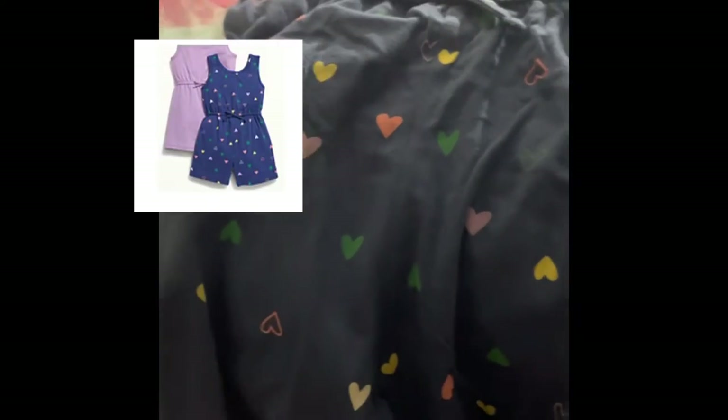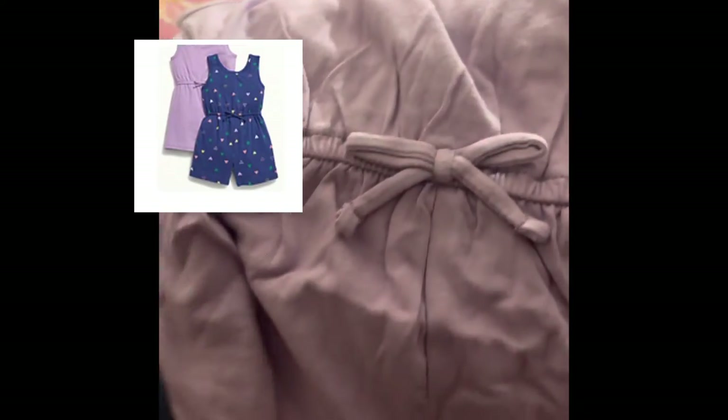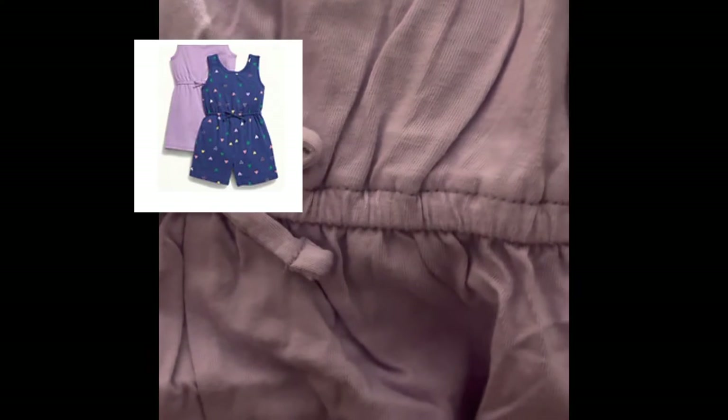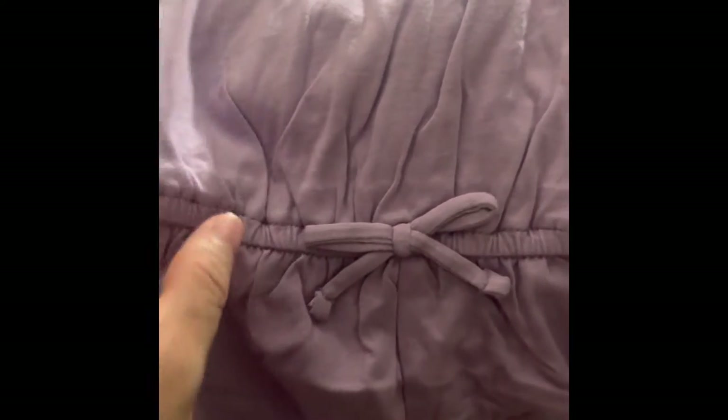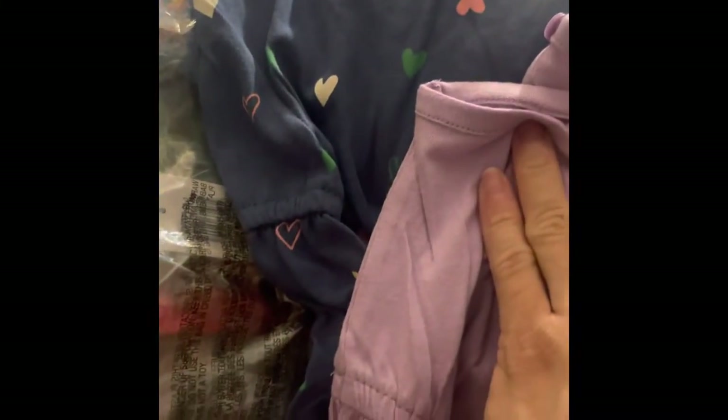Moving on to the next item — this is a two-pack romper. It comes with a printed one and a solid print. Some of these I'm not going to open since it's the same theme just in a different color, because it's not her current size and I'll have to pack them up again. But this is the two-pack.